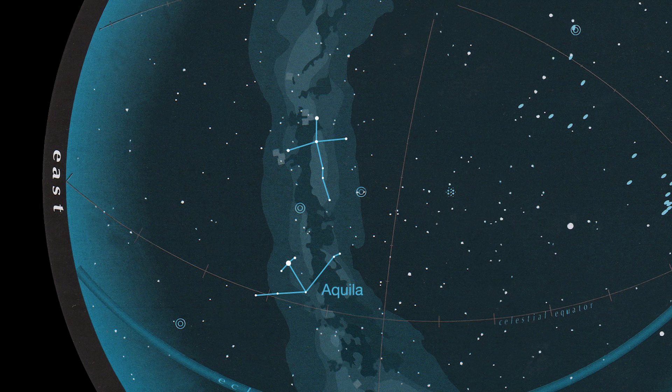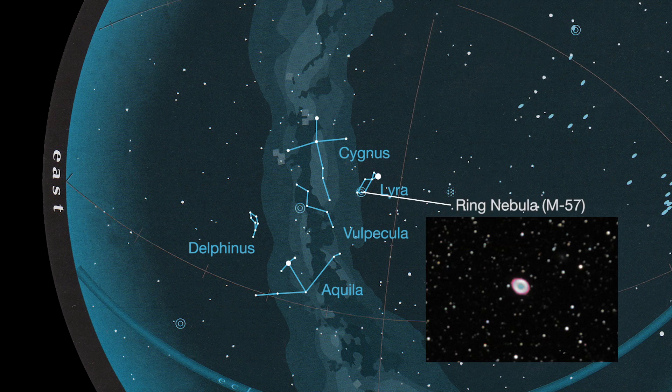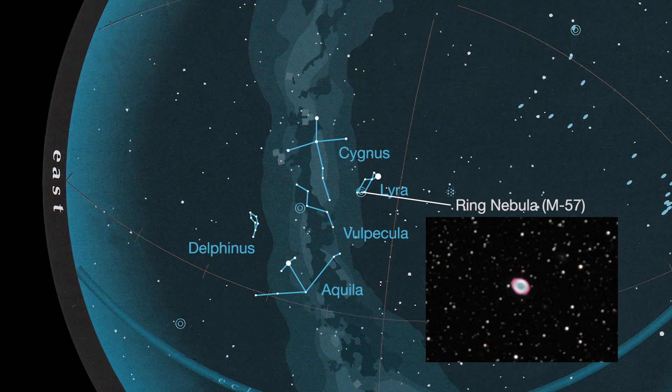Look between Aquila and Cygnus to find three tiny constellations: Delphinus the Dolphin, Vulpecula the Fox, and Lyra the Lyre, or Harp. M57, the Ring Nebula, is the remains from a shell of ionized gas expelled by a red giant star into the surrounding interstellar medium. It's pretty, too. Look in Vulpecula for the Dumbbell, another planetary nebula.